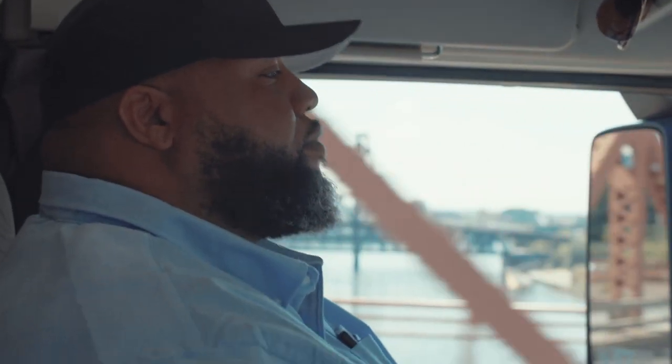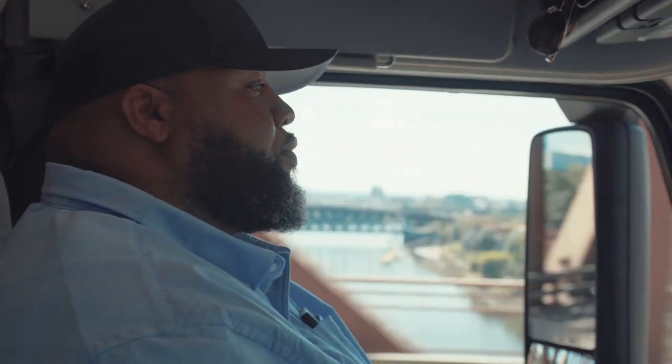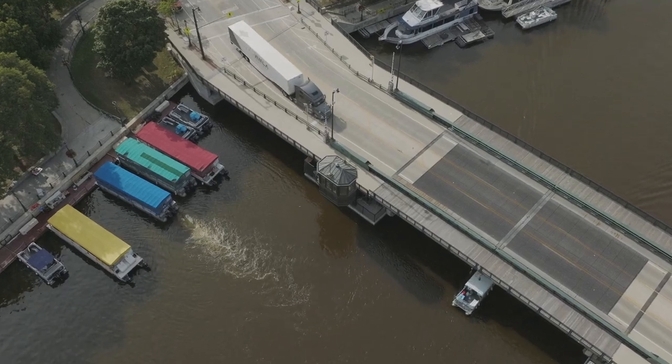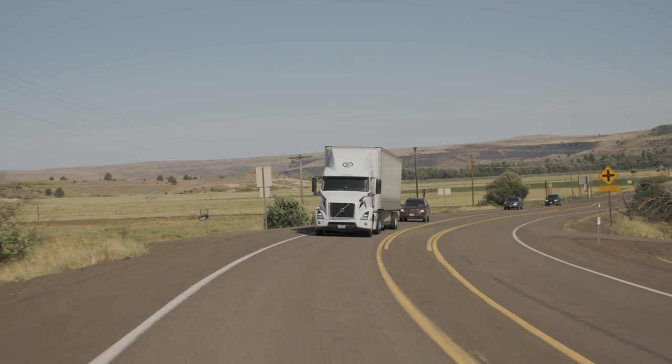If you've ever wondered how much it costs to keep your business running in today's market, you're not alone. When it comes down to it, controlling your operating costs is more important than ever. To ensure that you're making a profit, you need to understand day-to-day costs and make informed decisions that will grow your business for the long haul.